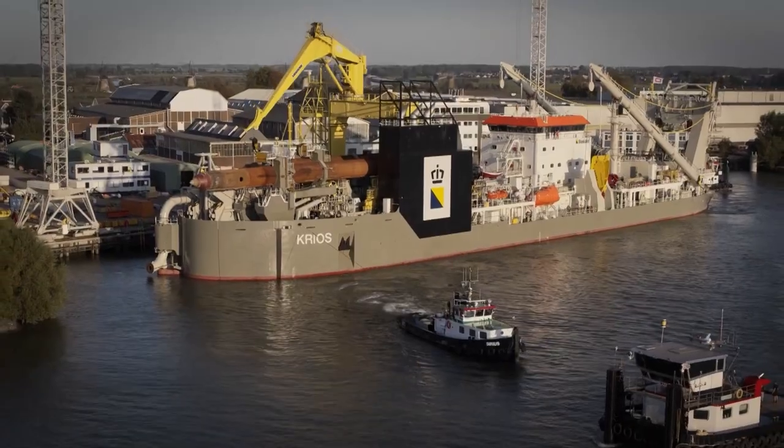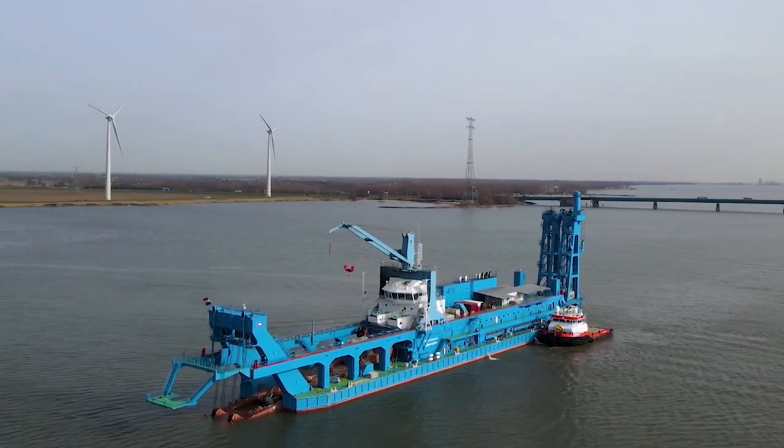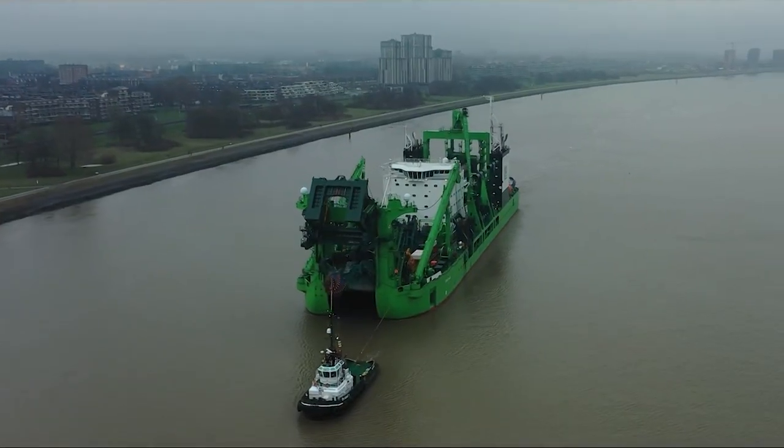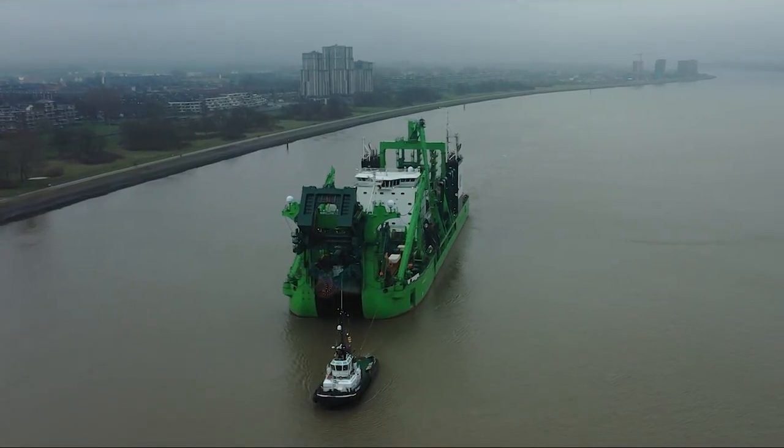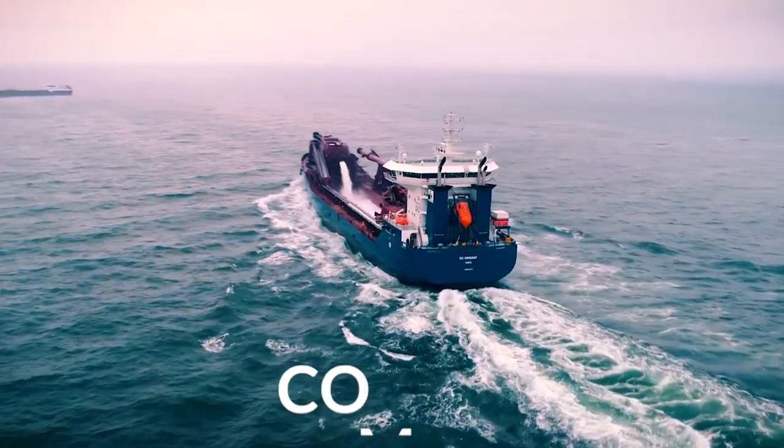Dredgers are often times massive in order to carry the right amount of excavated material from point A to point B, and it's no wonder why these ships seem so impressive. Which dredger was your favorite from today's video? Be sure to let us know in the comments below.